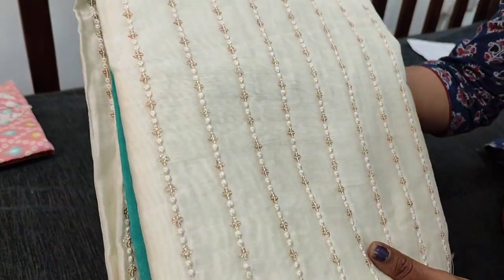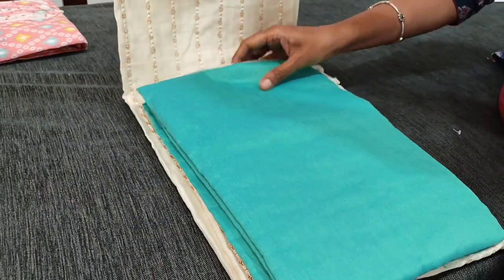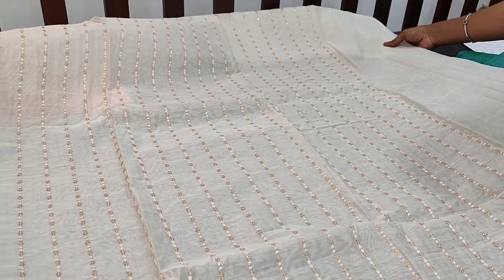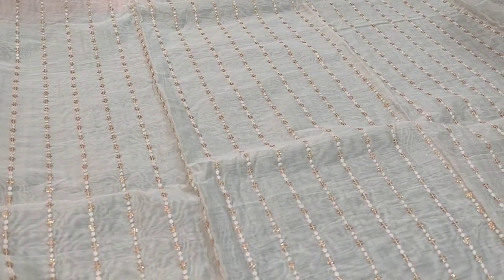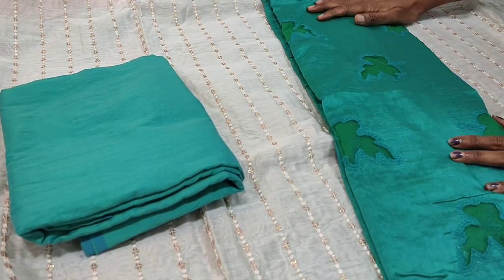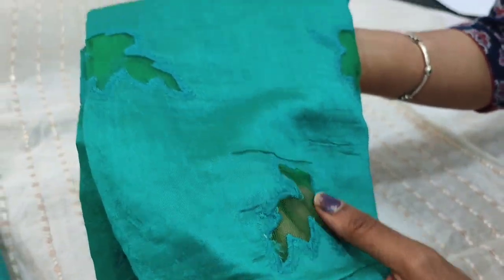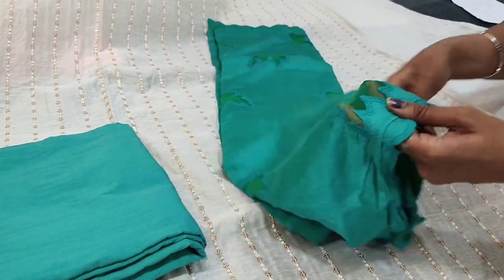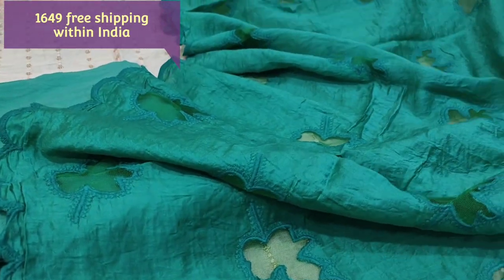Next we are going to see a beautiful designer set in ivory colour in premium silk cotton. The front side of the top has thread and sequins detailing — it's a party wear set. There is rich zari, sequins and thread detailing on the front side of the top and it's plain at the back. The fabric is thin and lining is needed. We have turquoise green silk cotton bottom. The highlighting part of the set is the dupatta — a very soft silk cotton dupatta with applique patchwork in soft netted fabric and cutwork edges. A single colour. The cost of this designer set is 1649.